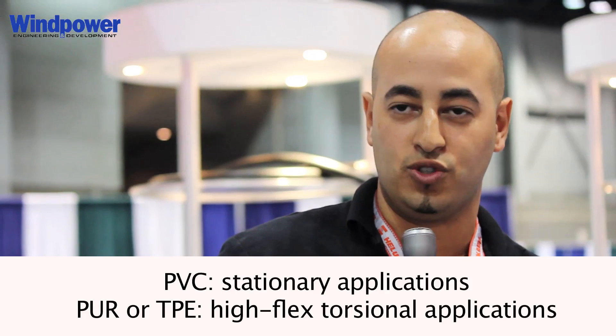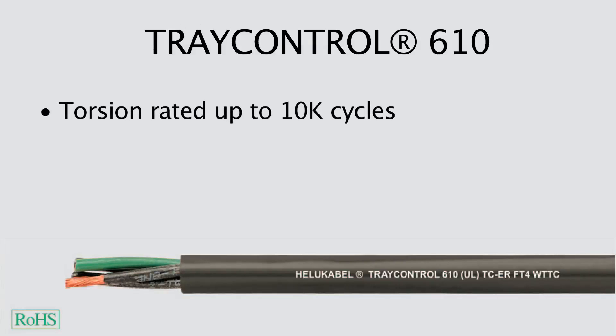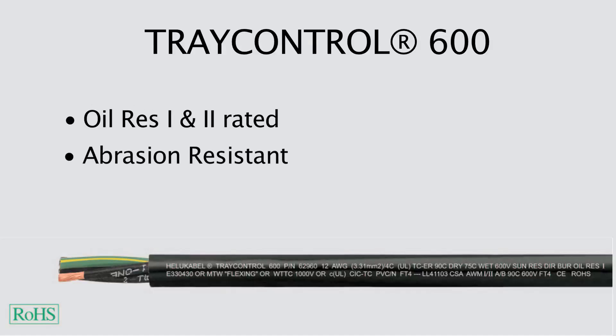PUR and TPE is mainly used on a high-flex torsional application. Our Tray Control 610 would be suitable for the wind turbine as it is torsion rated for up to 10,000 cycles, is abrasion resistant, and features a PVC-TPE blend — a Helukabel proprietary blend. It is also WTTC rated. The Tray Control 600 is used on regular control applications for 600 volts — it is oil resistant one and two, not as abrasion resistant, with a temperature rating of minus five cold flexing up to 90 degrees.